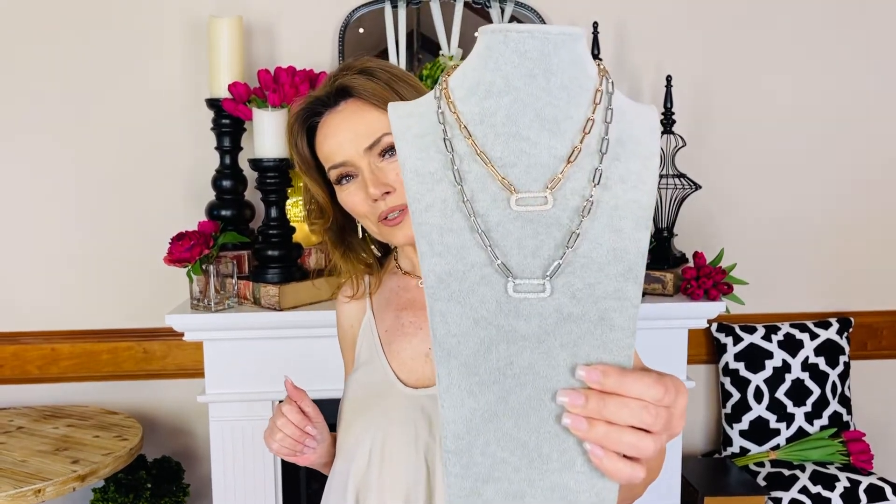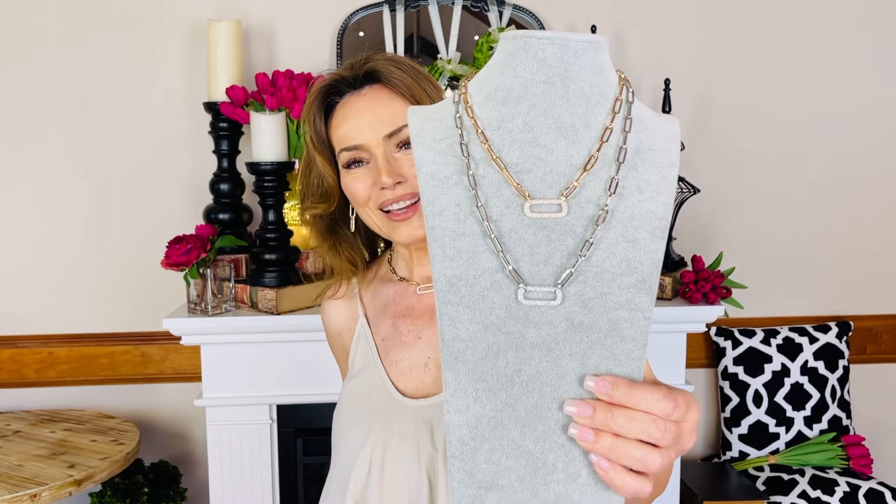So beautiful, couture, high-end, and gorgeous — this one is made just for you and I know you're gonna love it.